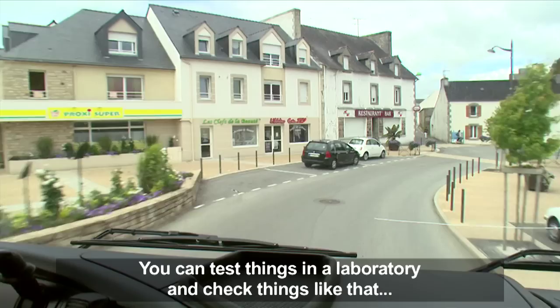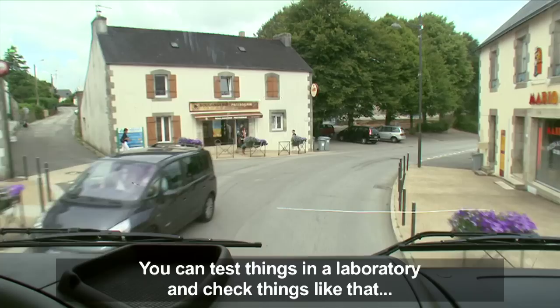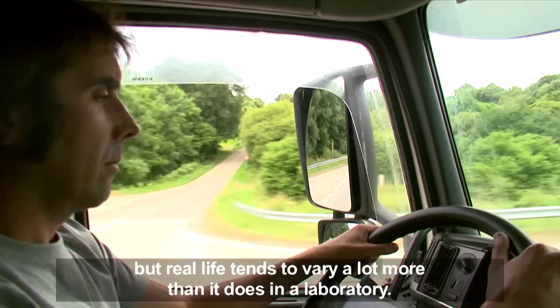You can always test things in a laboratory and check things like that, but real life tends to vary a lot more than it does in a laboratory.